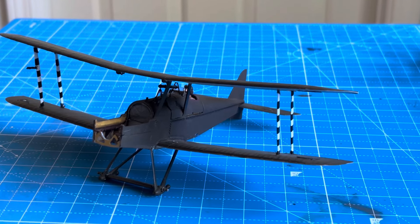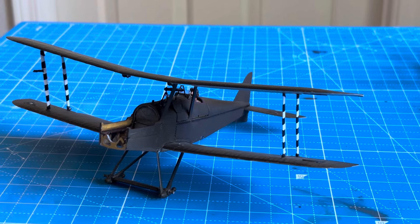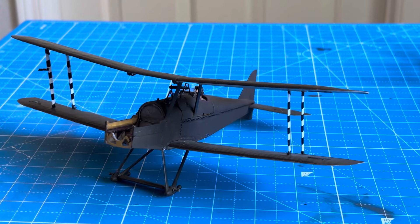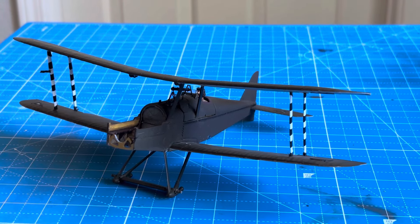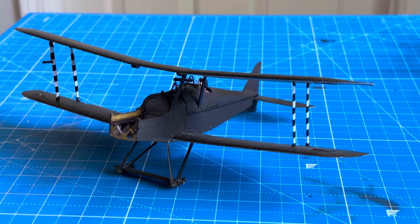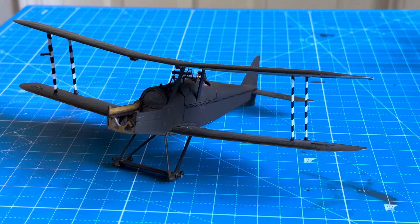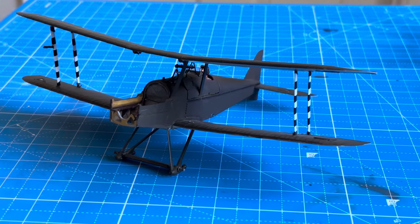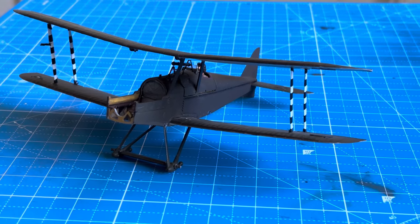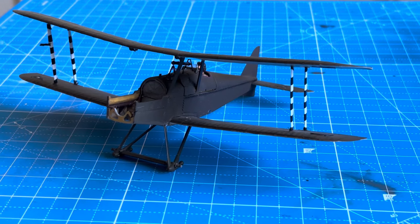I'm waiting for the Stroft monofilament 0.12 millimeter line to come across the Atlantic and arrive at my doorstep. That's what I'm going to be using going forward. Never again — well, never say never. It's going to take a lot of memory loss and rationalization to use EasyLine again for rigging, and definitely not in closed and tight spaces, even on a larger aircraft like this.